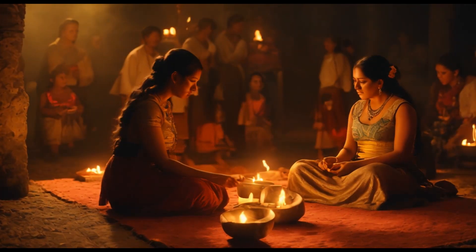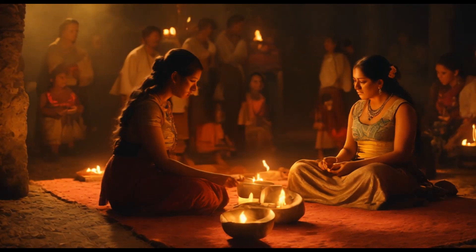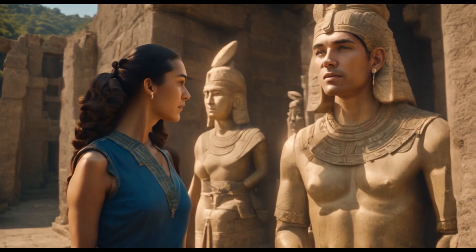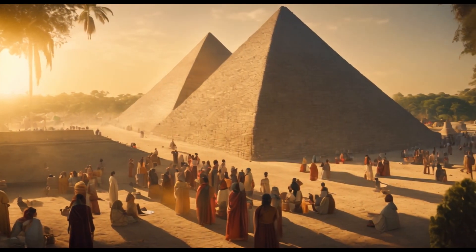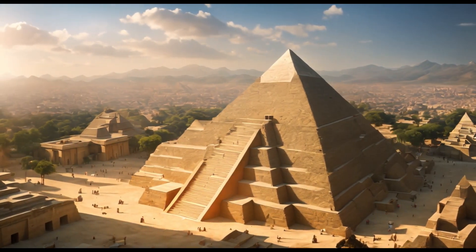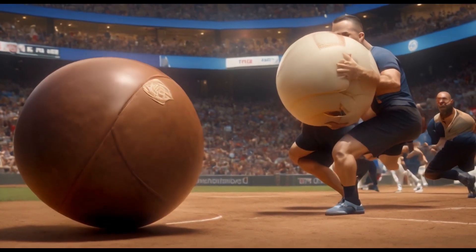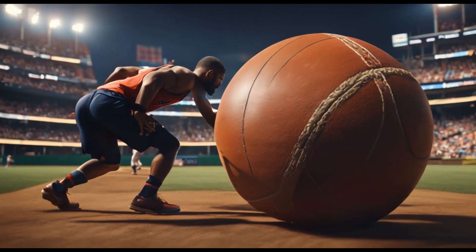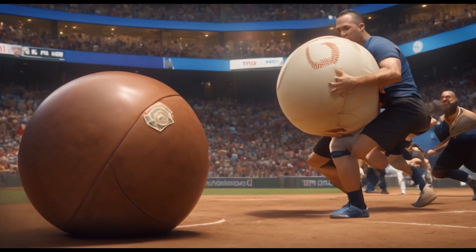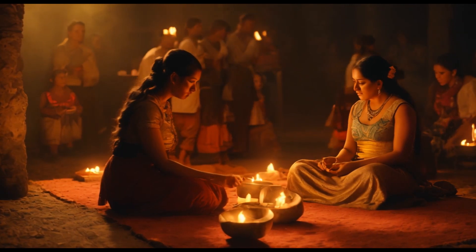As Xochitl grew older, she became fascinated by the religious practices of the Olmecs. The city's architecture featured grand pyramids, where ceremonies were held to honor their deities. She often witnessed her people engage in rituals, including the mysterious ball game, where two teams competed to propel a heavy rubber ball through a stone ring using only their hips. The ball game held deep spiritual significance and was an integral part of Olmec culture.